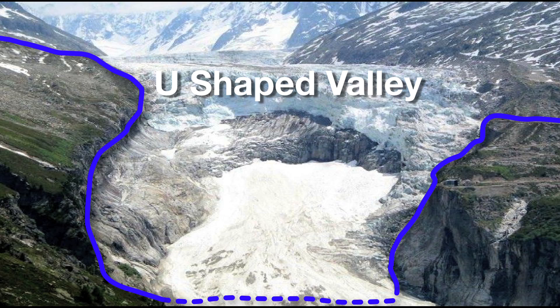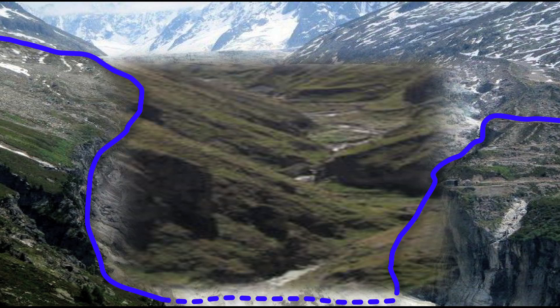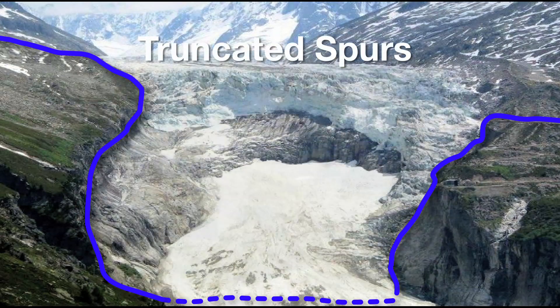In places where the river was meandering, protruding bits of land have been ground away by the force of the ice, creating features called truncated spurs.